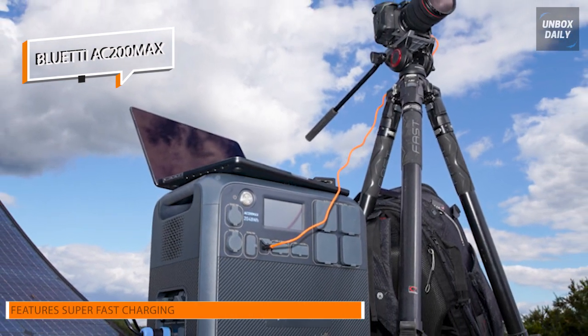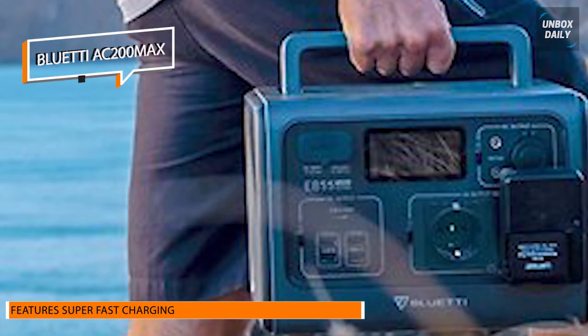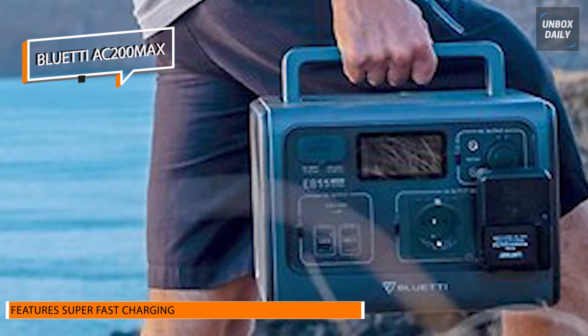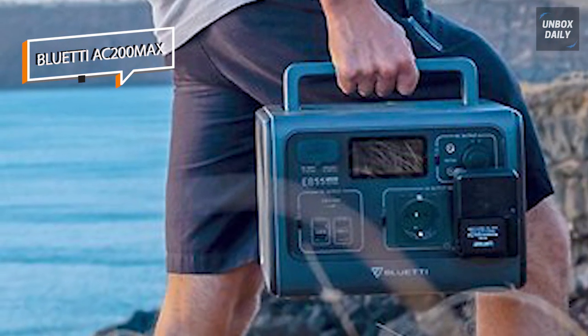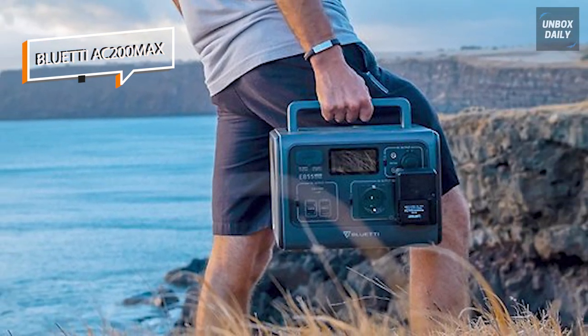For RV residents, the NEMA TT30 and 12V 30A DC port are ideal. You can also wirelessly charge compatible devices with the wireless chargers, in addition to using AC, USB-A, car ports, and 100W PD.